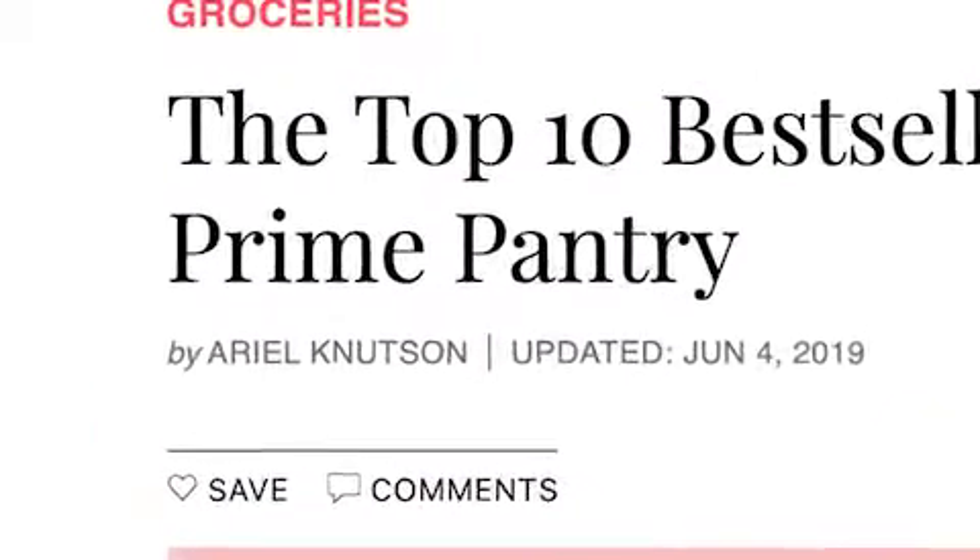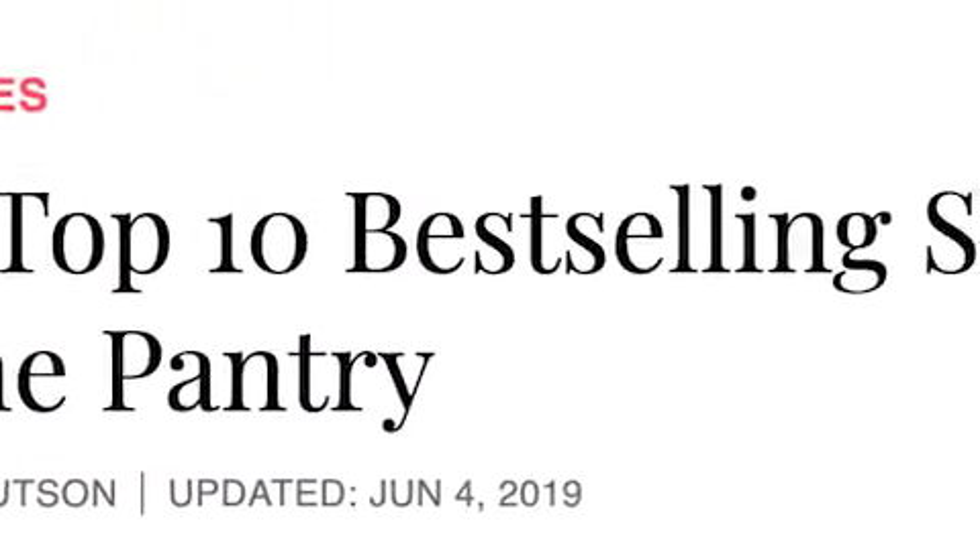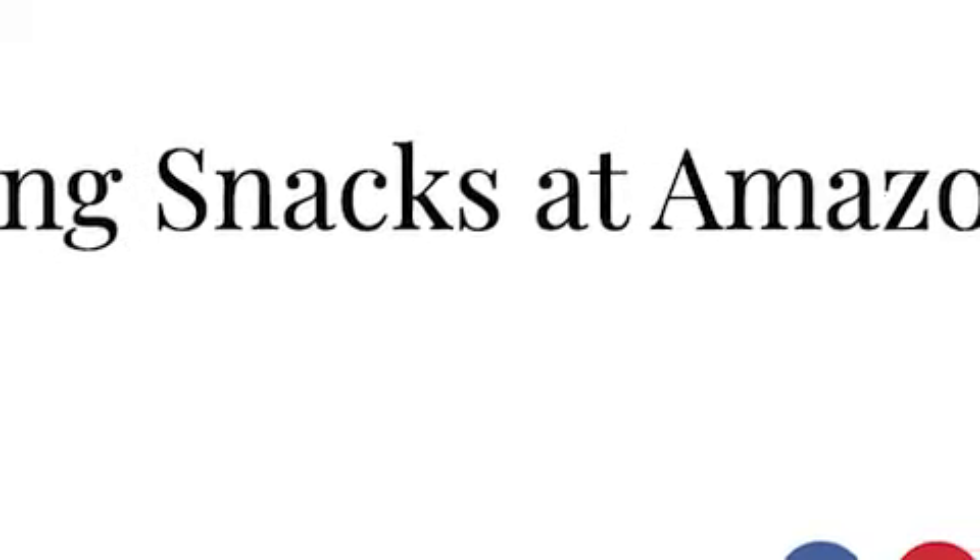All right, so here we are guys. We're going to talk about today the top 10 snacks purchased from Amazon Pantry in 2019.